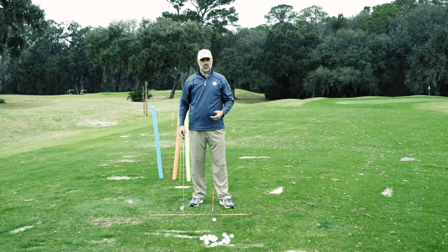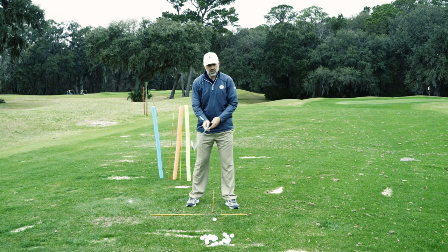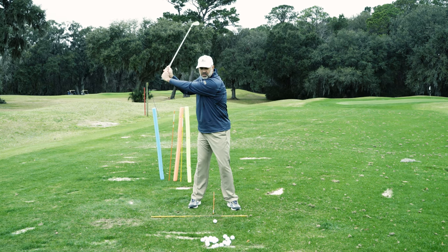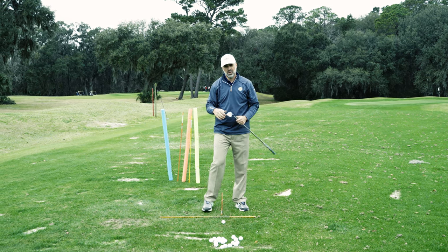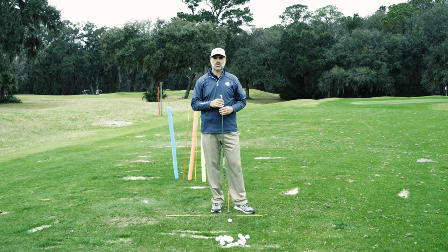Third, the width swinger is very thick-chested, thick-hipped, and robust, with a slightly closed stance, stronger grip, and ball position back in the middle of the stance. They get all their distance from their strength and the width in their swing. You can classify yourself based on your build into one of those three swing types.